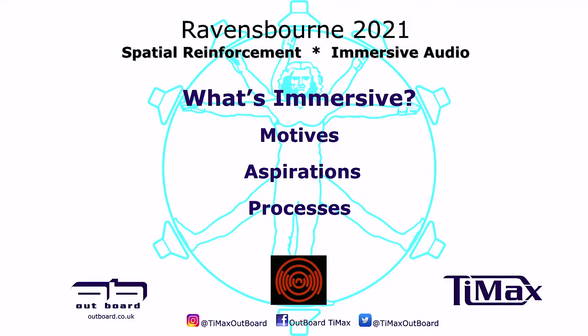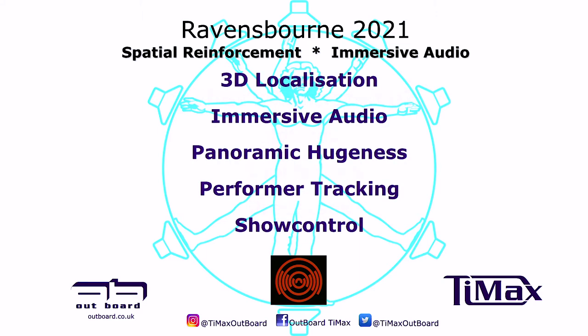The company I'm one of the owners of makes a thing called Timex. It's used in experiential presentation and performance markets to manage multi-speaker systems and multi-source element stems to create spatial environments — either live performance sources or playback sources. The three logos you see are Outboard, the company I'm involved with; Timex, a product; and Sova, who are hosting today.